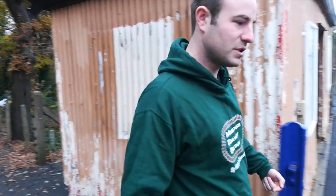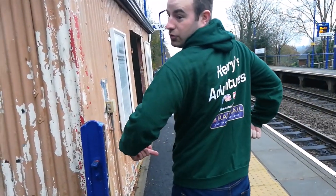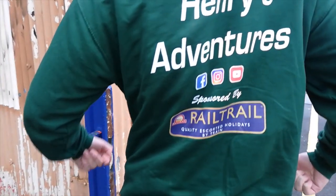Hello, thank you for joining me. I'm at Denham Golf Club station today and I've come to tell you about my new hoodie for my Miniature Railway Britain series. Now it's not actually a miniature railway here, but I want to tell you about Rail Trail Tours who have kindly sponsored my new hoodie.